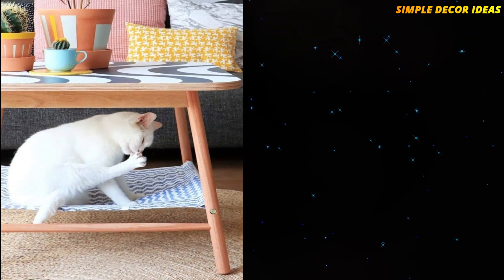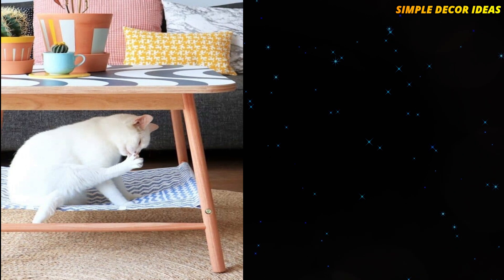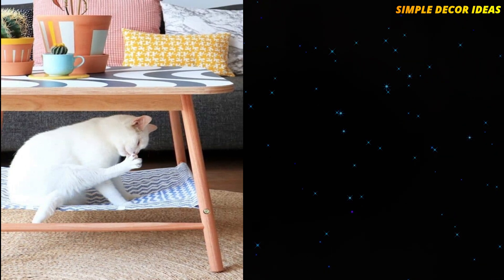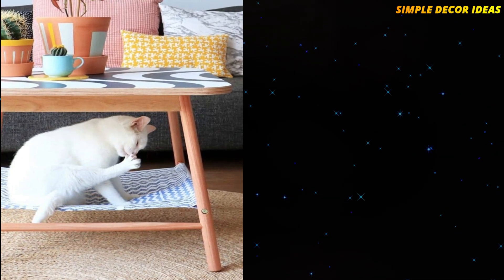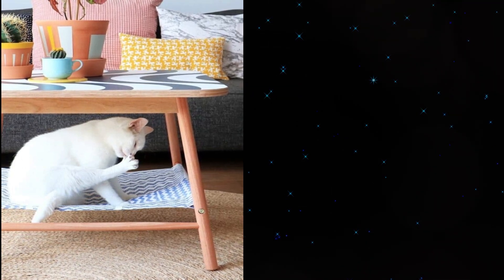3. Cat Table Hammock. This is a clever hack that creates a cat hammock within a coffee or side table. Cats love hammocks, and this one is strategically placed so your cat can hang out with you while you are watching TV.